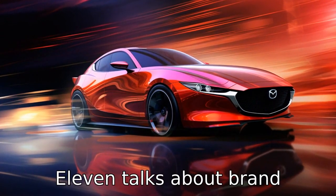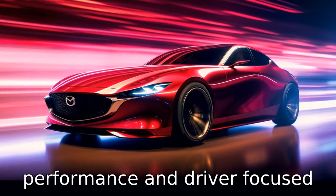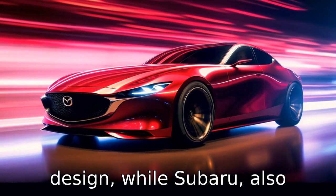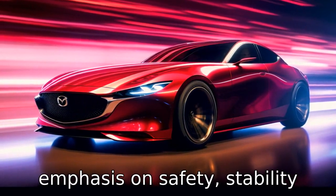Finally, Difference 11 talks about brand heritage. Mazda, a Japanese brand, is known for its zoom-zoom performance and driver-focused design, while Subaru, also Japanese, is recognized for its emphasis on safety, stability, and ruggedness.